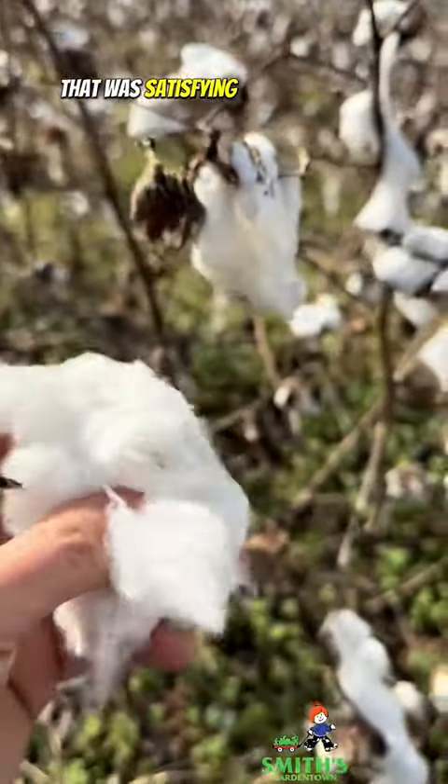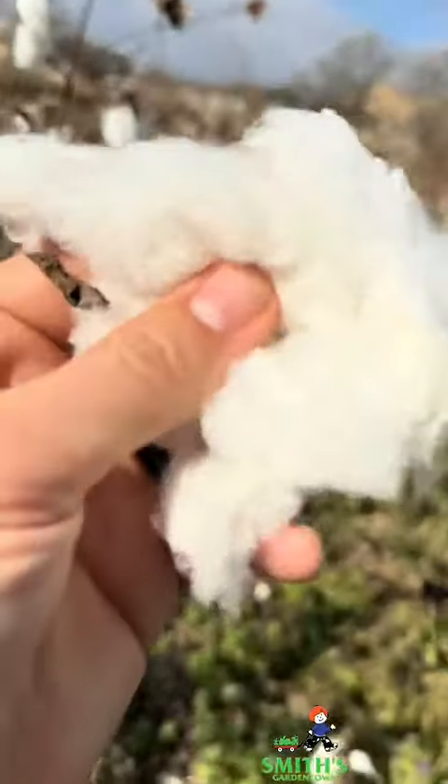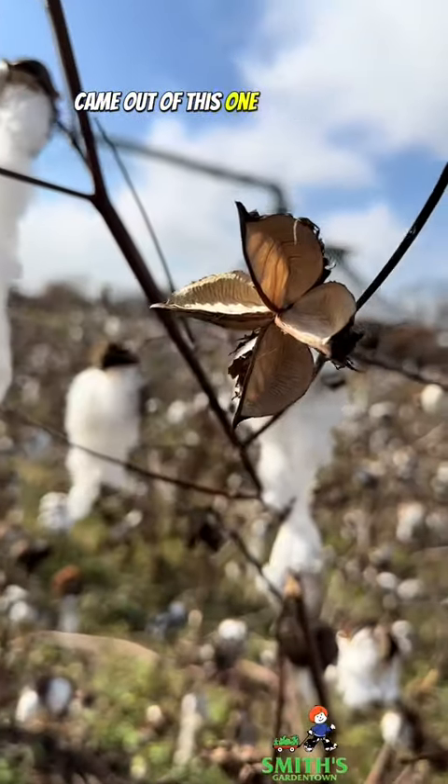That was satisfying. Look how fluffy it is. All of this that's in my hand came out of this one little flower.